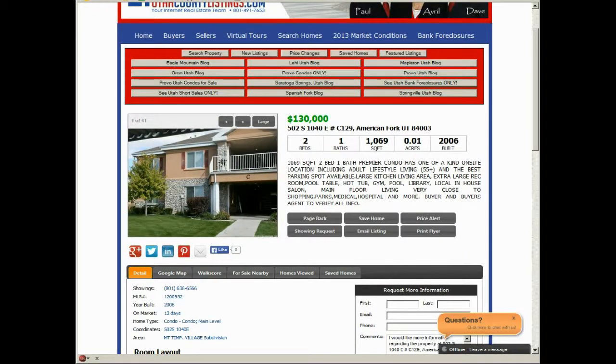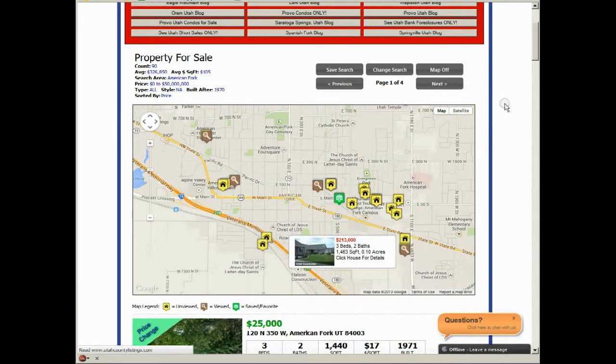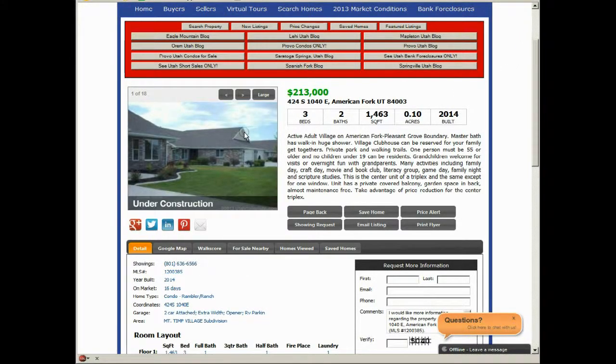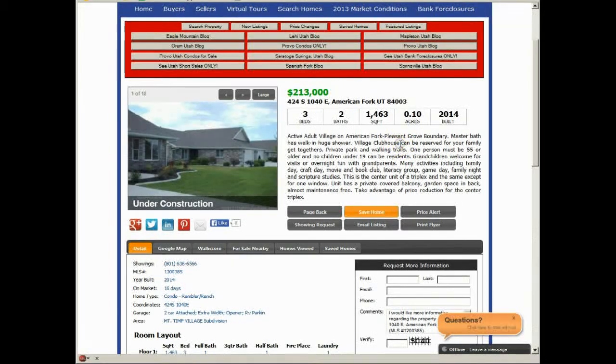If we go back from this screen, you're going to see that the house that was yellow with a little yellow button is now brown with a magnifying glass, showing that you actually looked at that property. You can also save these properties to a list, which I really recommend. If you like this property, just click the save home button, and it says this home has been added to your saved favorite list. You'll be notified via email if the price changes — we're going to email you right away and let you know that the price has dropped.